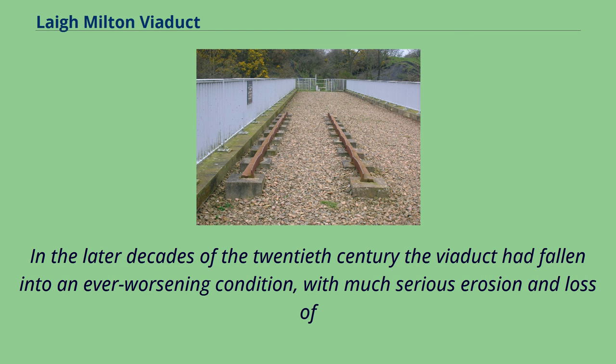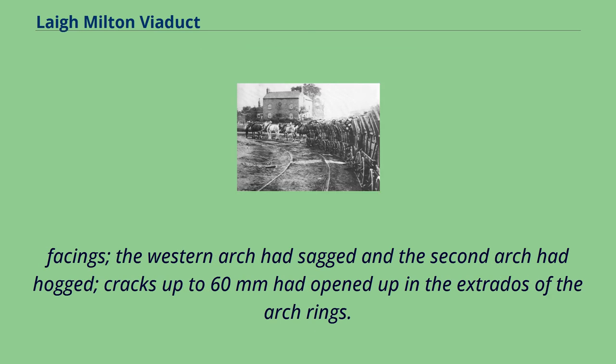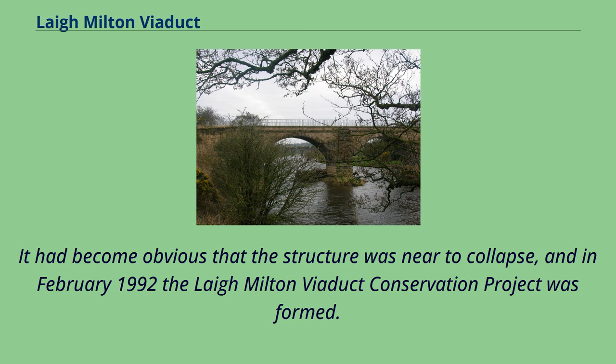In the later decades of the 20th century the viaduct had fallen into an ever-worsening condition, with much serious erosion and loss of facings. The western arch had sagged and the second arch had hogged; cracks up to 60 mm had opened up in the extrados of the arch rings. It had become obvious that the structure was near to collapse, and in February 1992 the Laigh Milton Viaduct Conservation Project was formed.